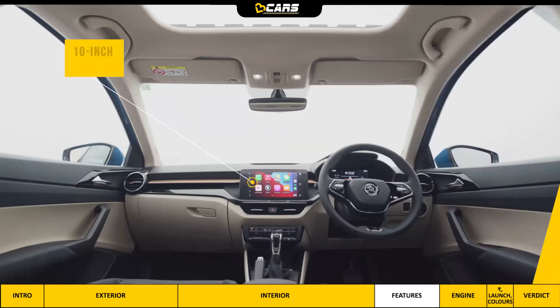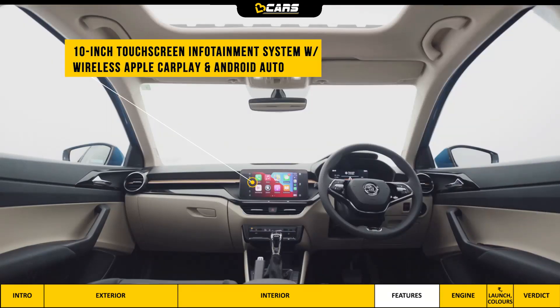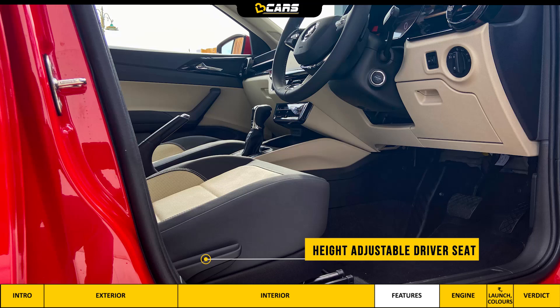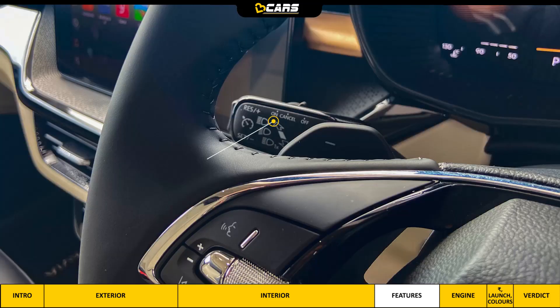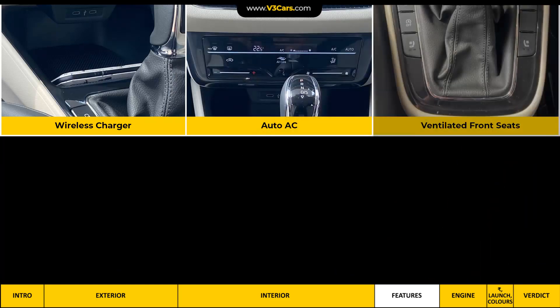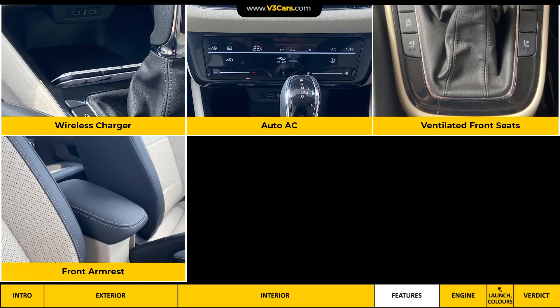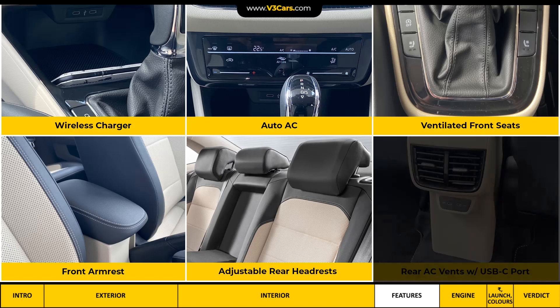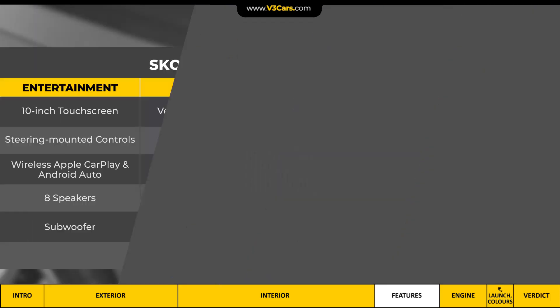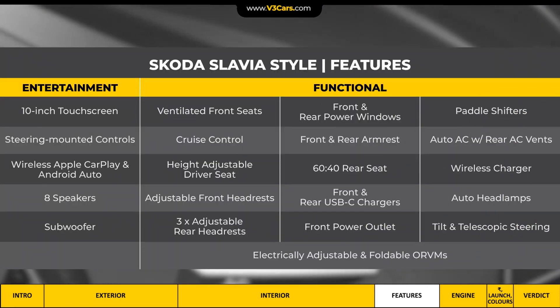In the top variant, you get a 10-inch touchscreen infotainment system with wireless Apple CarPlay and Android Auto, 8 speakers and subwoofer, and steering-mounted controls. Height-adjustable driver and passenger seats, tilt-and-telescopic steering, cruise control, paddle shifters, wireless charger, auto AC, ventilated front seats, front armrest, adjustable rear headrests, and rear AC vents with USB-C port.